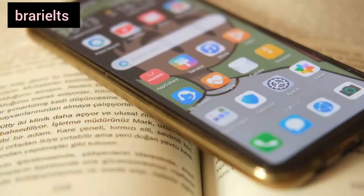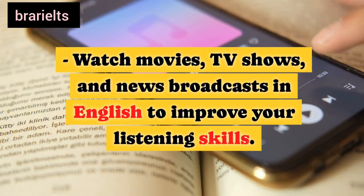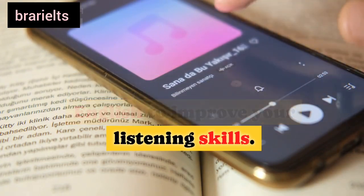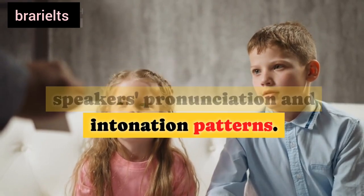Eleventh, listen and learn: watch movies, TV shows, and news broadcasts in English to improve your listening skills. Pay attention to native speakers' pronunciation and intonation patterns.